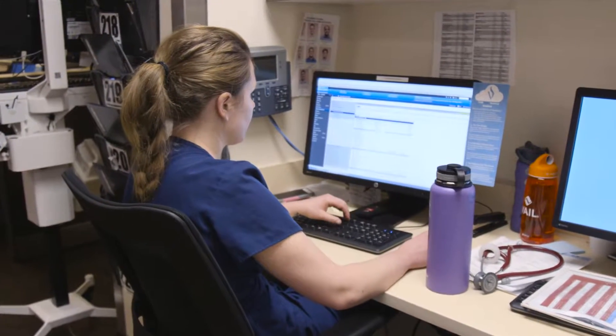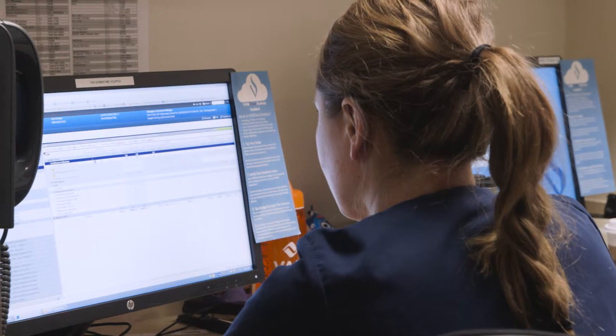Before, we were managing a thousand computers all with different levels of software versions, different applications. There was no consistency, there was no standardization.